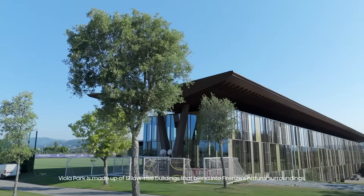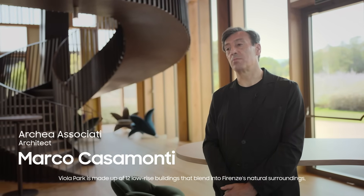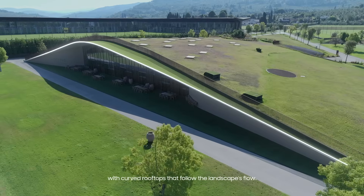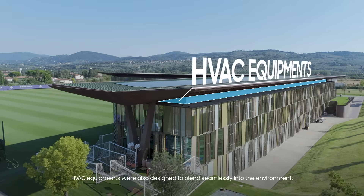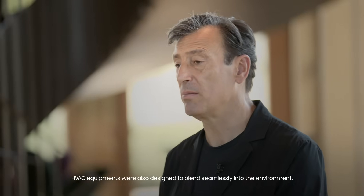Viola Park is made up of 12 low-rise buildings that blend into Florence's natural surroundings, with curved rooftops that follow the landscape flow. To maintain this architectural philosophy, HVAC equipment was also designed to blend seamlessly into the environment.